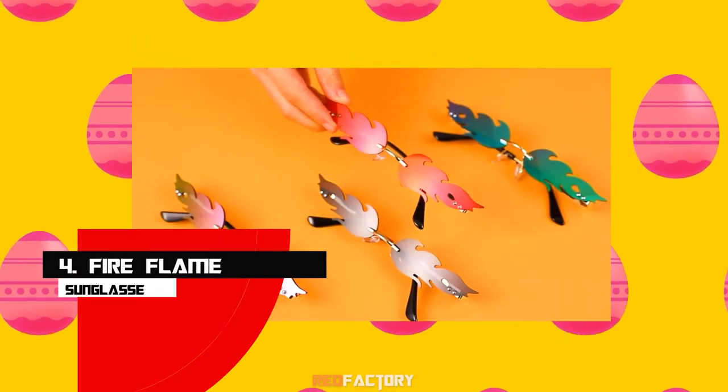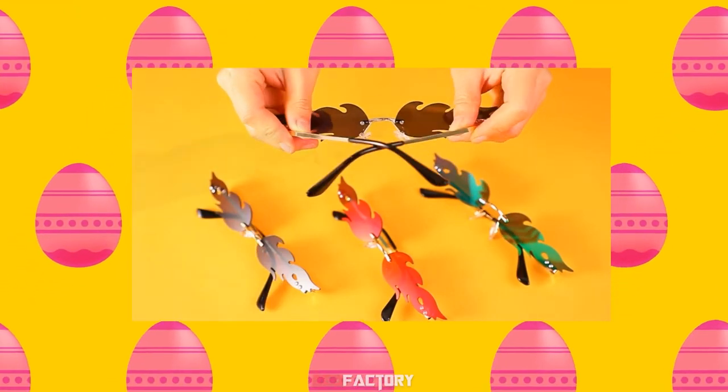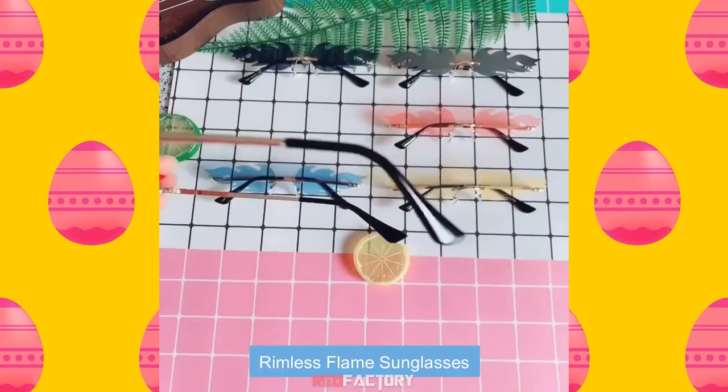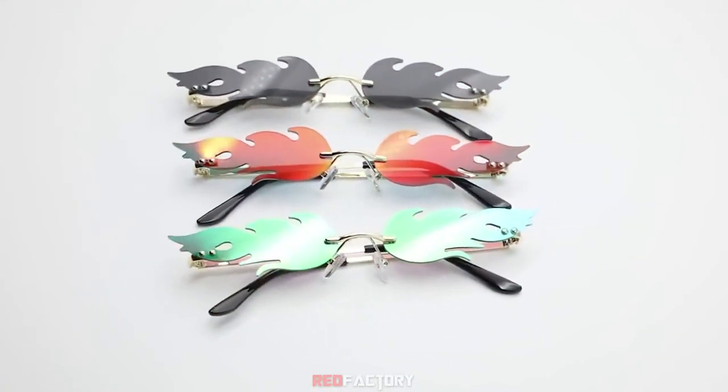Number 4: Fire Flame Sunglasses. Kill your casual look with these flame sunglasses, with a personalized design and various colors. It will be easy to match with different styles of outfits, allowing you to enjoy the charm of retro, keeping your eyewear collection fresh and up-to-date as well.